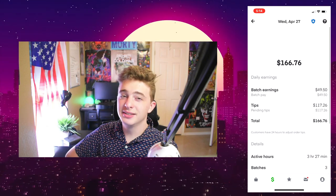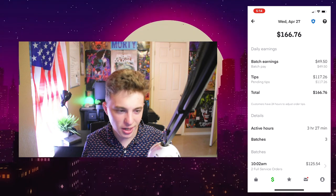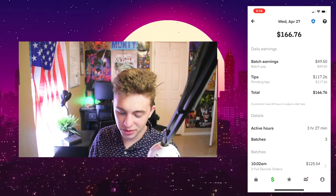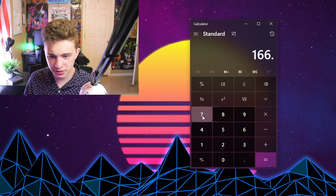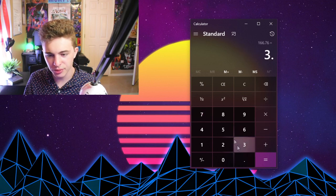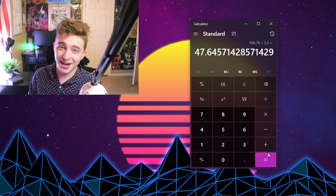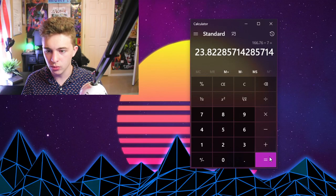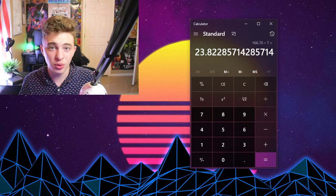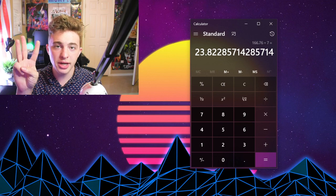That brings us to a total of $166.76. Instacart says we only worked three and a half hours, so $166.76 divided by three and a half hours breaks down to $47-48 per hour. If you include the three hours I sat at Costco doing nothing, that's seven total hours and we average $24 an hour — and that includes literally sitting in my car for three hours doing nothing. Instacart is kind of cool.